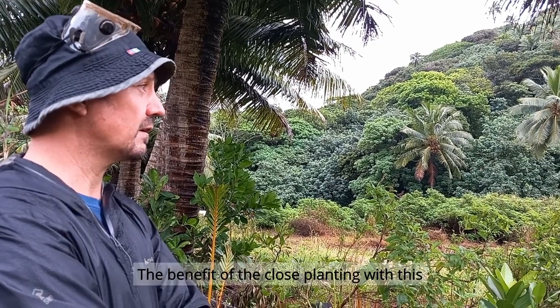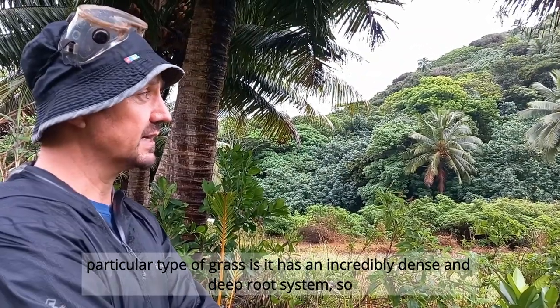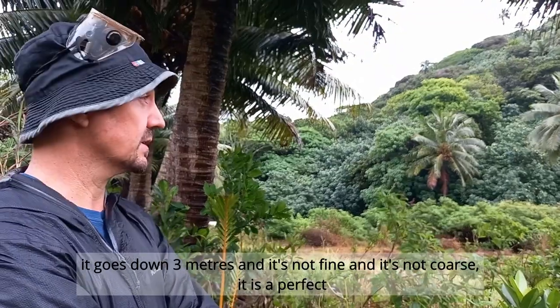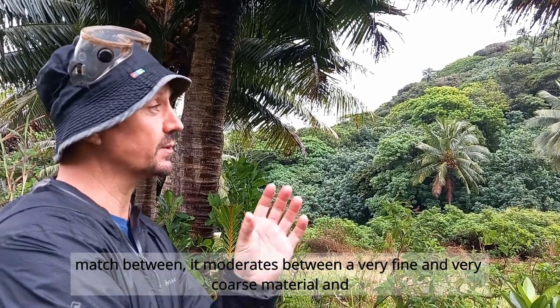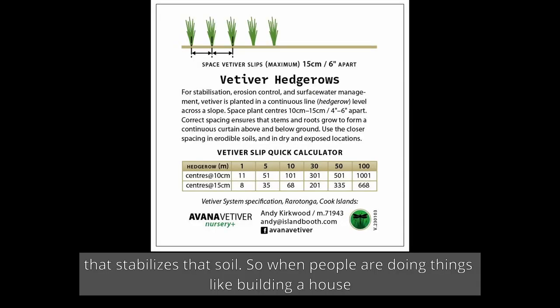The benefit of close planting with this particular type of grass is that it has an incredibly dense and deep root system. It goes down three meters, and it's not fine and not coarse — it's a perfect match that moderates between very fine and very coarse material, and it stabilizes the soil.